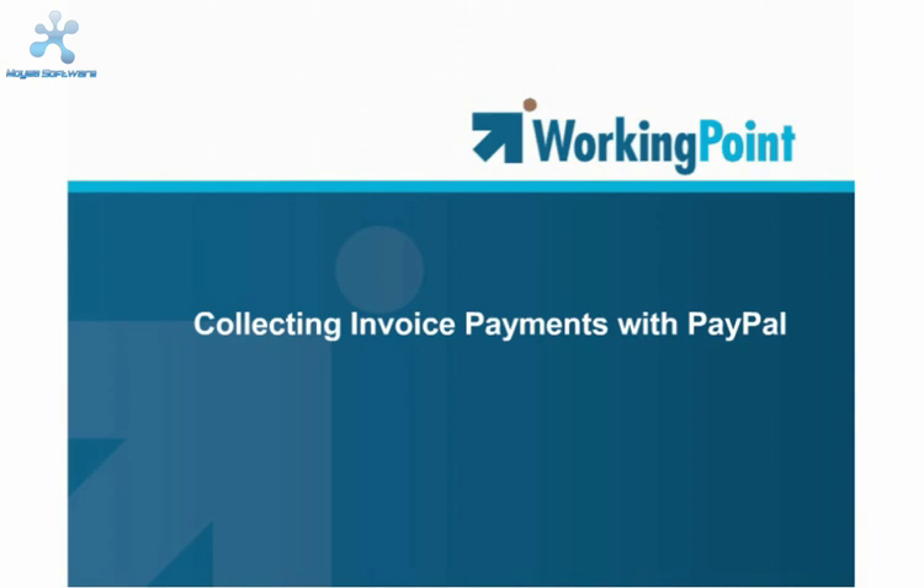This is a premium feature, so it's only available on the premium plan. Let me show you how it works.